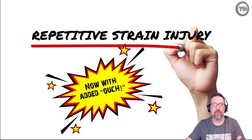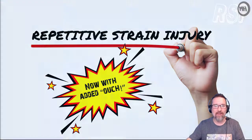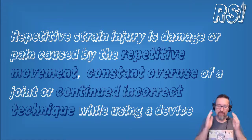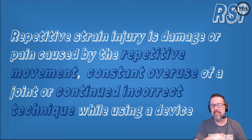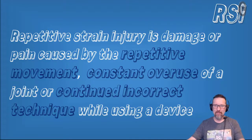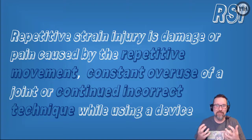So why do we have ergonomics - why do we design devices to place little stress on the body? That is because of RSI - Repetitive Strain Injury. It is damage or pain caused by the repetitive movement, constant overuse of a joint, or continued incorrect technique while using a device. Think about gamers sitting there for four, five, six hours non-stop - the mouse clicking, scrolling, fingers on keys - that repetitive movement places real strain on the body.